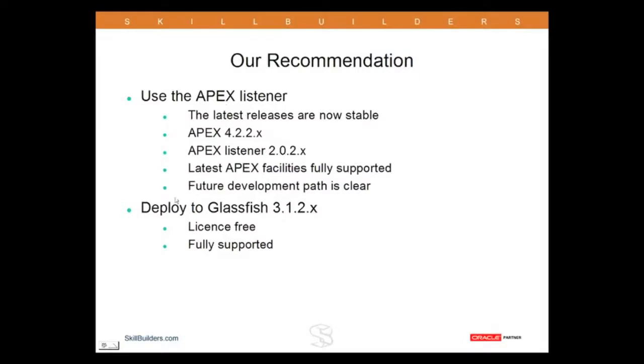Our recommendation is definitely the Apex Listener. Why? Because it's now Oracle's recommendation. We believe the latest releases are now stable, and it can support all the releases of the latest Apex.